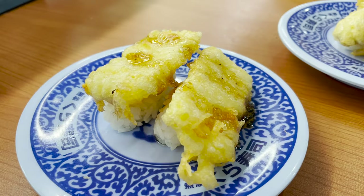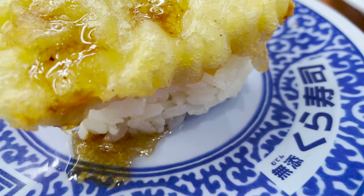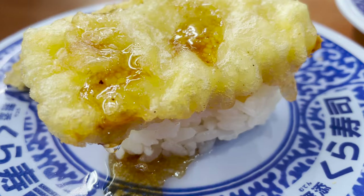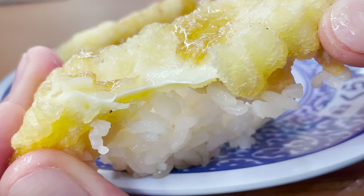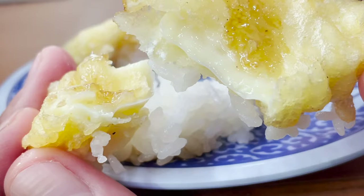I'll introduce the next sushi. This sushi has fried food on top of the rice — can you guess what it is? The answer is fried cheese. There's melted cheese in the crispy batter, with sweet sauce on top that goes great with the cheese.